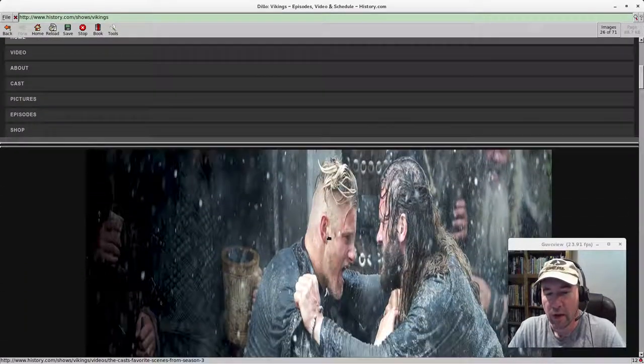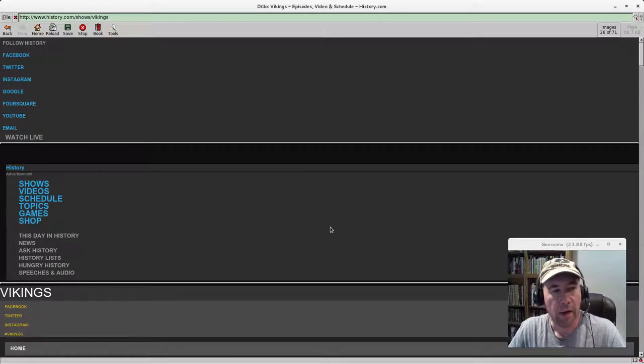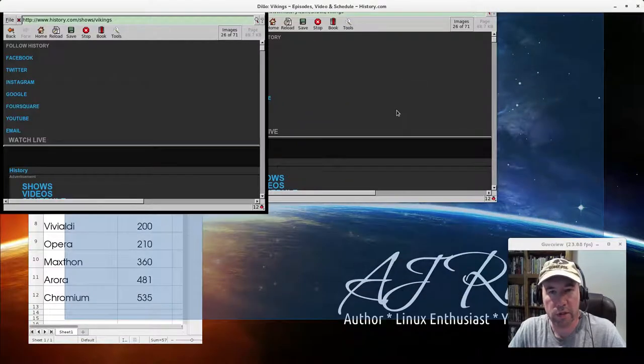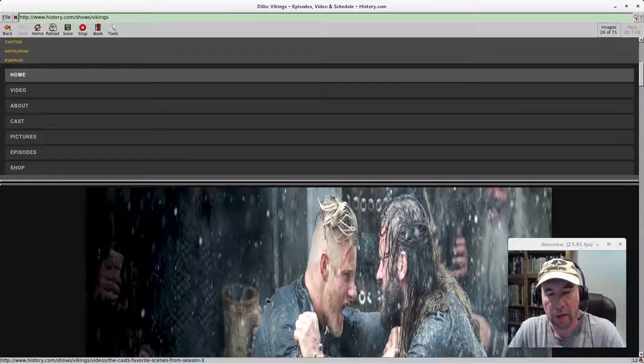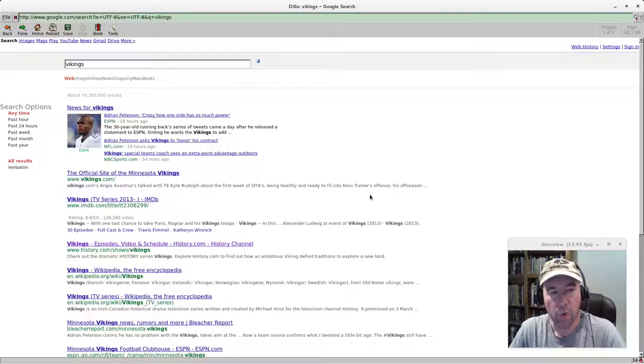What you will notice when running Dillo is the rendering of web pages — to be blunt, it's not great. Part of it is that the CSS isn't set up for this widescreen monitor, and it also just doesn't render well in general. But going along with that, rendering is often what slows browsers down for speed, so they're sacrificing how things look in exchange for speed.